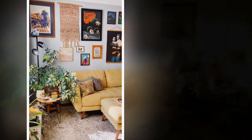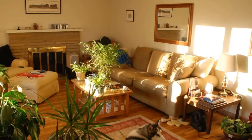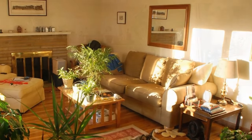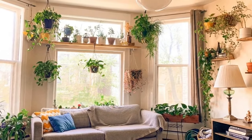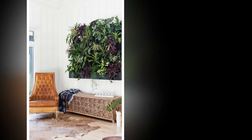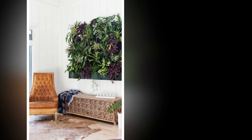Six: Mind the maintenance. Minimalism extends to lifestyle, which includes the ease of maintaining your space. Choose plants that are easy to care for and fit your schedule. Low-maintenance plants like snake plants, ZZ plants, and succulents require minimal watering and care, making them ideal for busy individuals who still want to enjoy the benefits of indoor greenery.